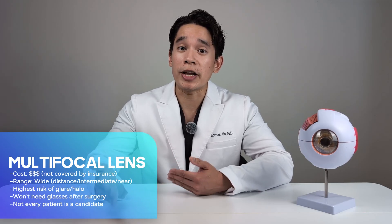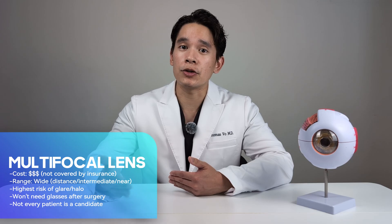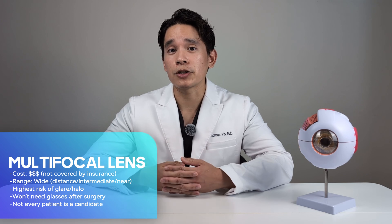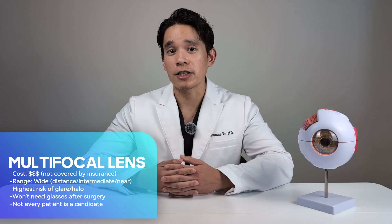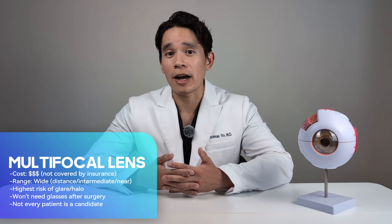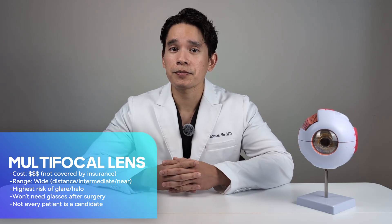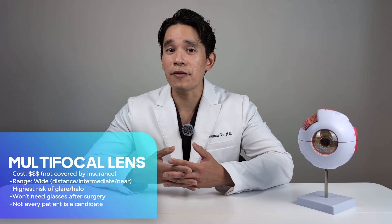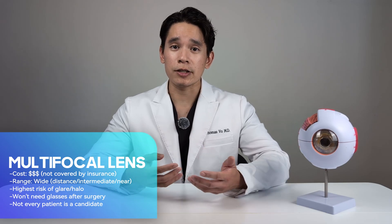For patients who don't want to wear glasses after cataract surgery, the multifocal lens is the best option. This lens gives you the greatest range of vision of all available lenses, from distance to intermediate to near range. However, it's considered a premium lens option, so your insurance will not cover the cost, and you can expect to spend several thousand dollars. This lens also has the highest risk of side effects like glares or halos. Additionally, not everyone is a candidate — if you have any retinal pathology, such as macular degeneration, you will not be a candidate for a multifocal lens.